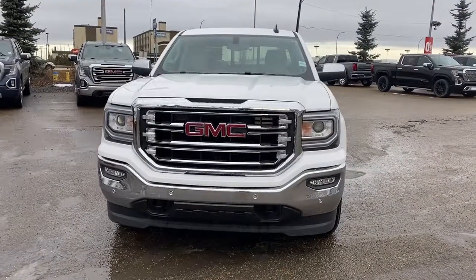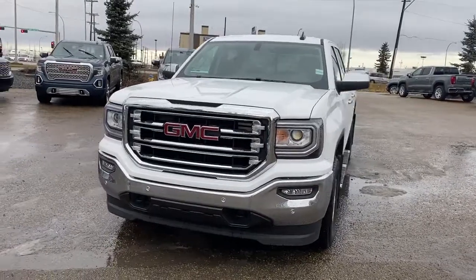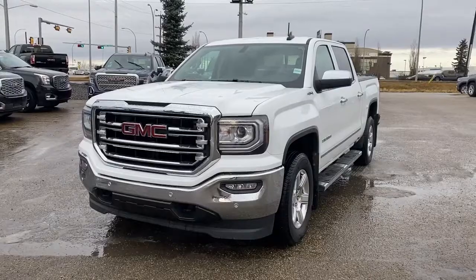It's a great day at Western GMC Buick, located on the corner of 184th Street and Stony Plane Road. Today we're looking at the 2018 GMC Sierra SLT.